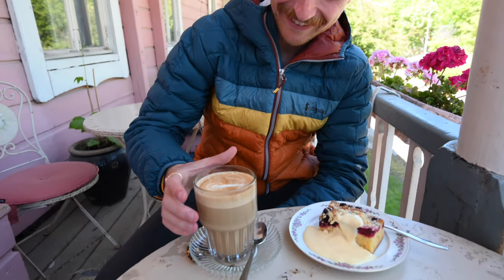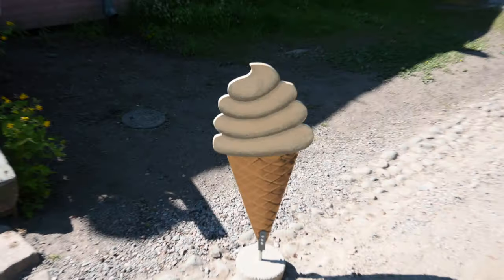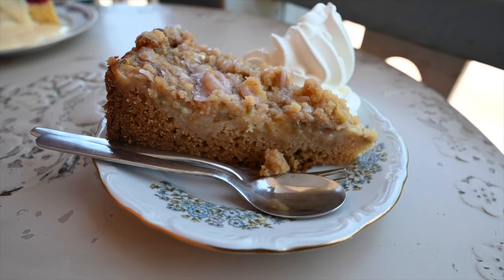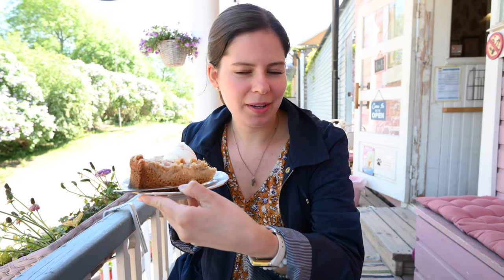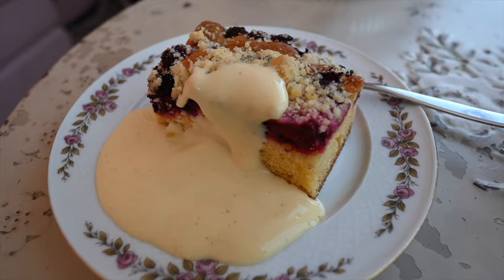We're at Cafe Vanilla, which we walked past earlier and really wanted to come back to for a sweet treat. The building is pink and so charming — it's known for desserts, ice cream, and coffees. I got a slice of rhubarb cake, and at home I love strawberry rhubarb pie so I'm excited to try rhubarb here since it's not very common. Andrew got a berry pie with vanilla sauce that looks like a pudding.